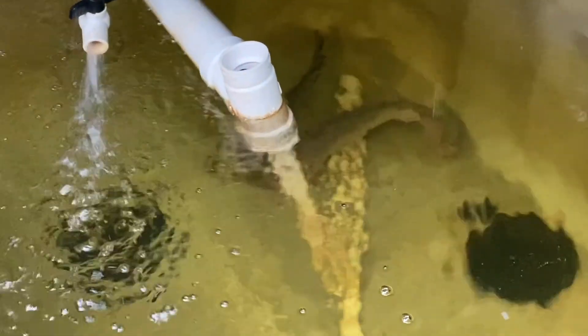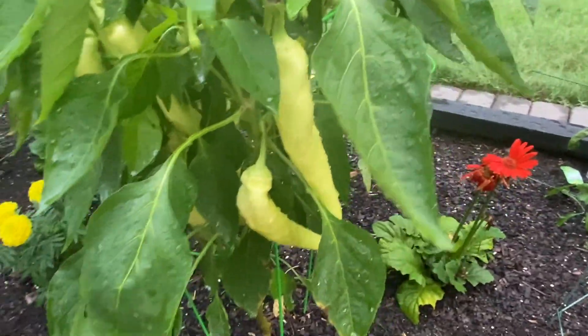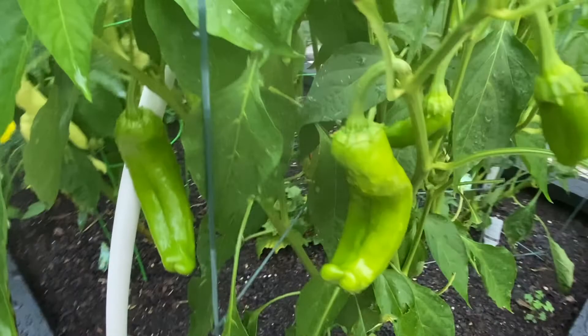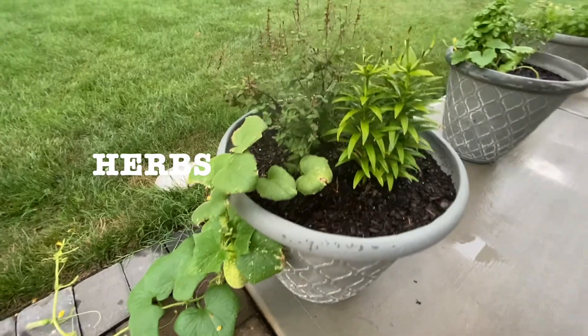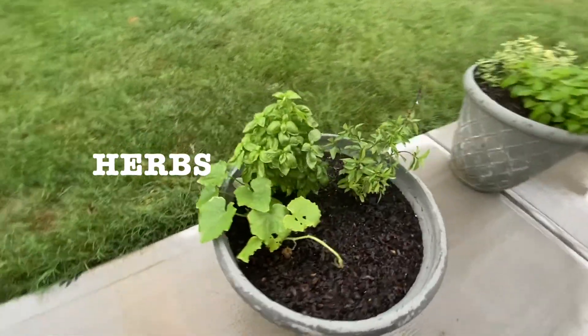Do you see those? Do you see the big fish? Do you see them in the swimming pool?